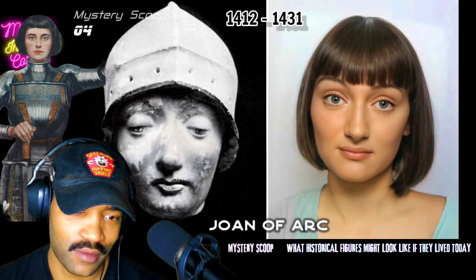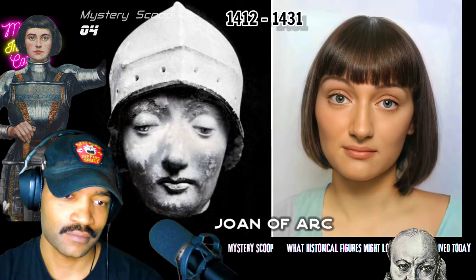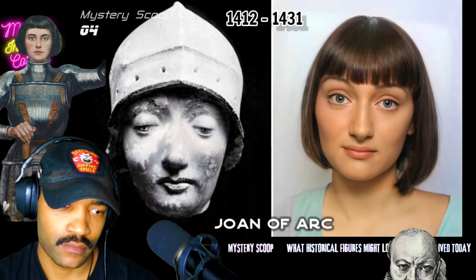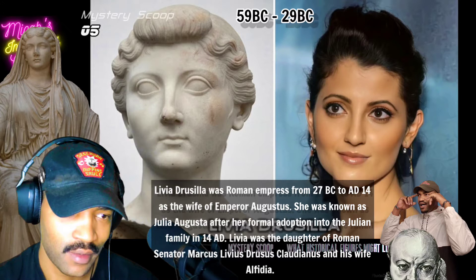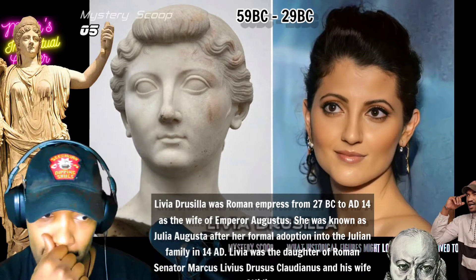Her lips were pretty good — you should probably give her a little bit more pronounced top lip. The nose is alright, sad eyes. I can kind of see the similarity. The mouth is definitely smaller on the statue, and the statue's head is a little bit more round, because the lady on the side has more of a defined jawline. Other than that, that's pretty good.